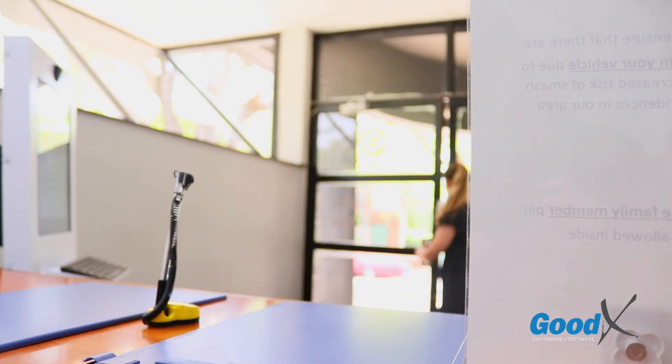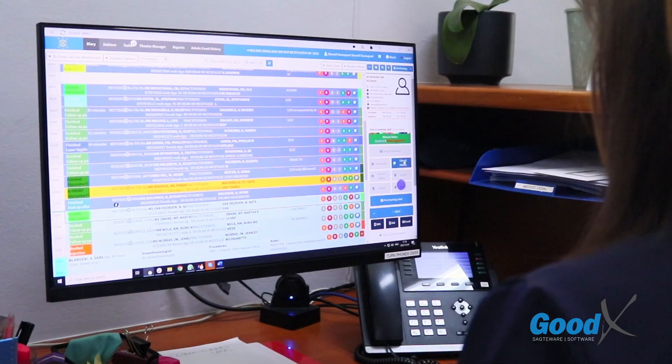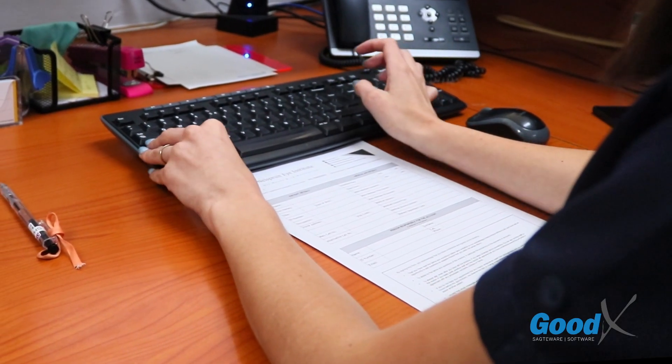No more need for long wait times to fill out pesky paper files that end up taking a lot of space and cluttering your workspace. Simply have your patients fill in or update their demographic and medical aid information from anywhere in the world.